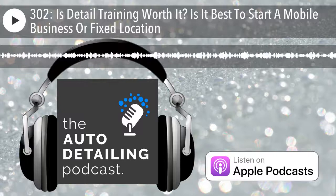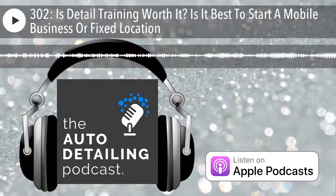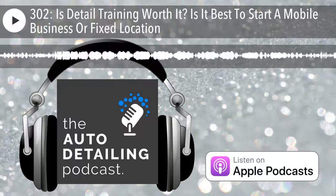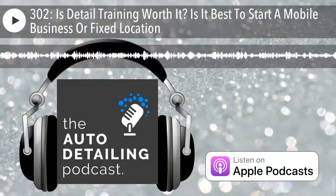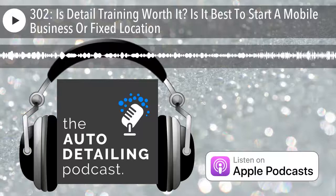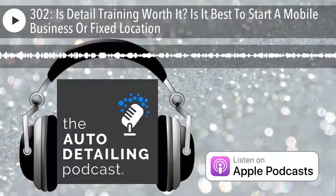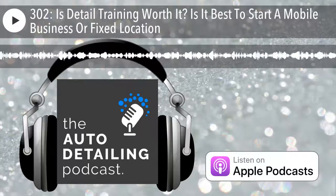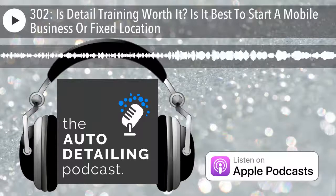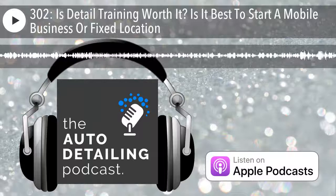Hope you guys enjoyed those two segments — lesson five and lesson seven, training and fixed location versus mobile. That is just a tiny sample of what you'll get in the Detailer Inner Circle. In fact, those things you just listened to aren't even in the Inner Circle yet. There's ten to a hundred times more information on marketing and growing your detailing business, plus a group full of other detailers you can talk to every day for quality feedback. Check out detailerinnercircle.com for a full one-hour video webinar, or hit me up on Facebook at facebook.com/autodetailpodcast. Talk soon.